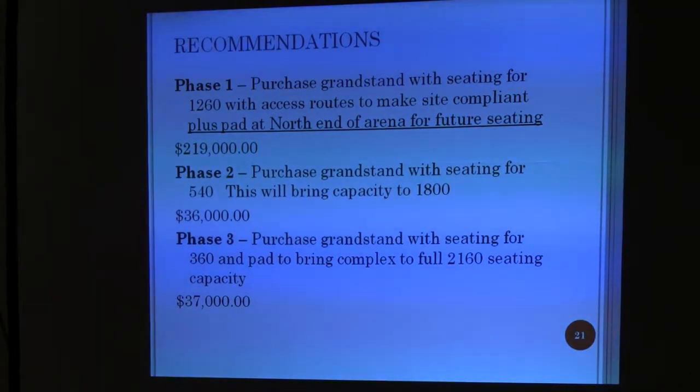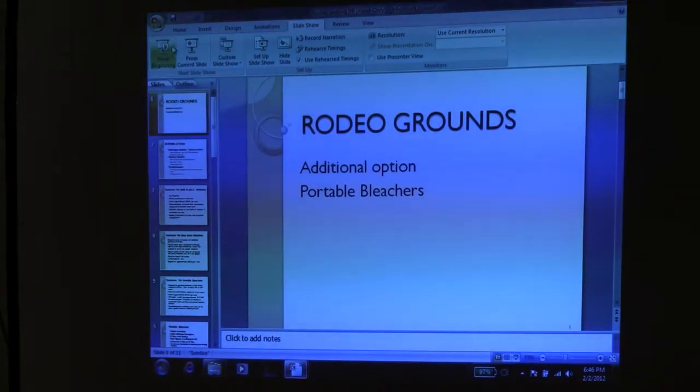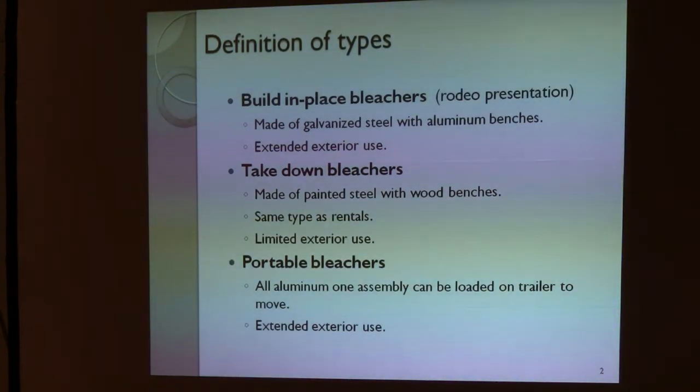What I handed each of you — we were asked to look at another type of bleacher system. If you'll go to this particular package, it goes into describing the type of bleacher that we just talked about. The built-in-place bleachers are those costs that you saw just a moment ago — the 221, the 133. Those fixed bleachers are made with aluminum, cedar, galvanized steel, they're made for outdoor use, they're made to stay outdoors, and they can be removed and relocated. It's a very tedious, long-term process.